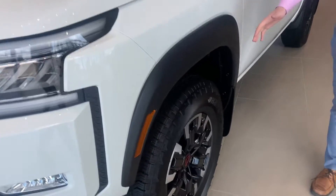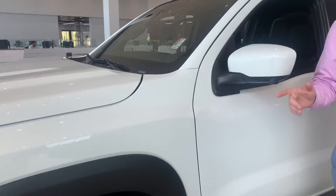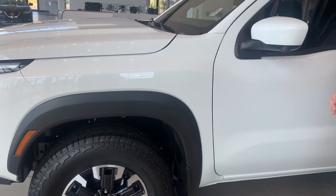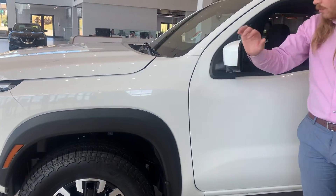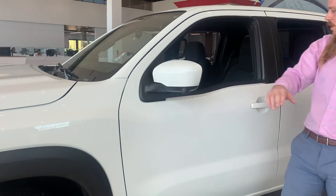We've got some nice all-terrain tires on here, nice aluminum alloy rims. We also have the Bilstein shocks on the Pro 4X — it just makes off-road a little bit more smooth. Breakaway mirrors, they are heated. We've got a blind spot monitor right on the top left of the mirror.